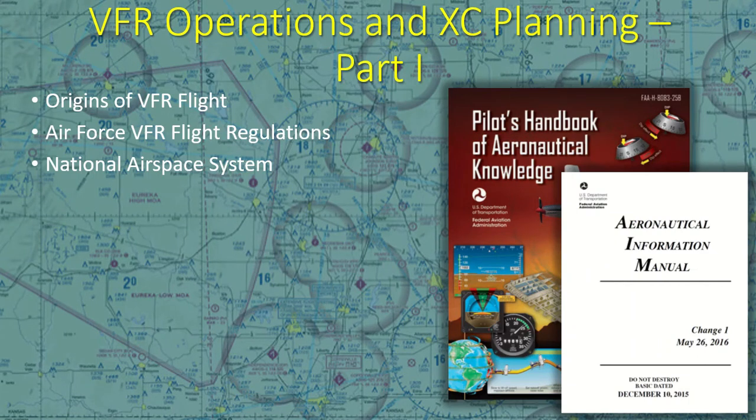This presentation covers VFR operations and cross-country planning. The mission planning for VFR and IFR cross-country flying does not vary much in terms of preparation, such as checking the weather, NOTAMs, and computing fuel. It does vary, however, when it comes to operating in controlled airspace. This three-part series will cover those things unique to VFR flight, to include VFR regulations, navigation, airspace, sectional charts, altitude and course planning, creating a navigation log and flight plans.